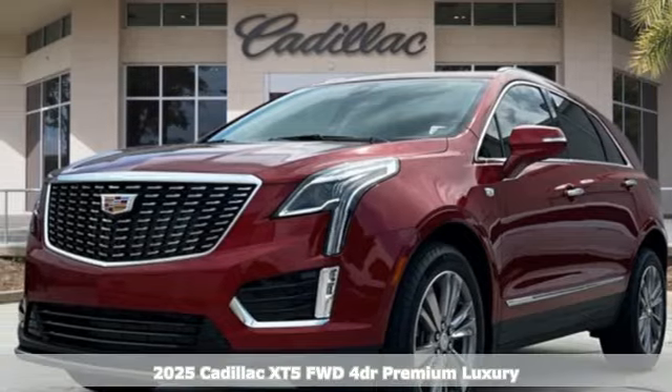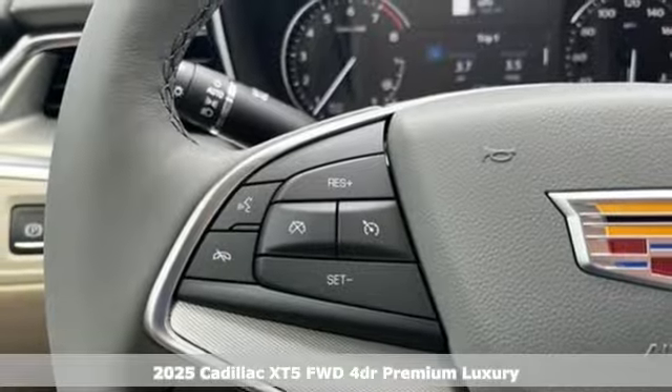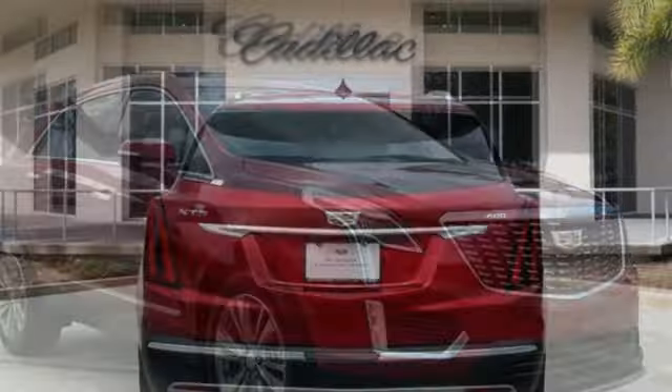It's a new 2025 Cadillac XT5. The distinctive exterior lends itself to more balance on the road and greater space inside, while the engine delivers excitement behind the wheel.